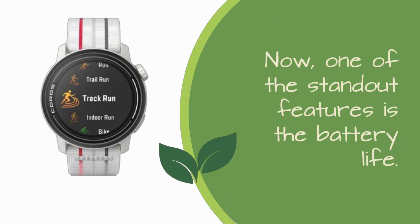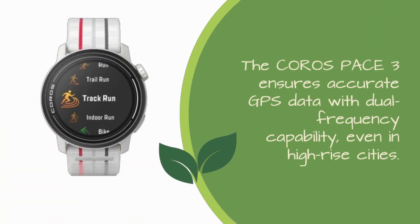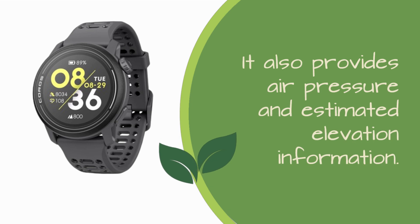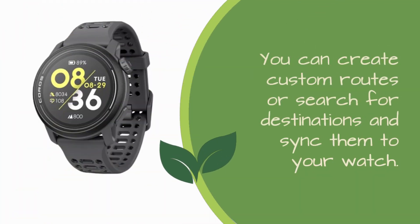One of the standout features is the battery life. With 38 hours of continuous GPS use and a staggering 24 days of daily use, you won't be constantly reaching for the charger. The Koro's Pace 3 ensures accurate GPS data with dual-frequency capability, even in high-rise cities. It also provides air pressure and estimated elevation information. Planning your outdoor adventures is a breeze with the built-in route planner. You can create custom routes or search for destinations and sync them to your watch.